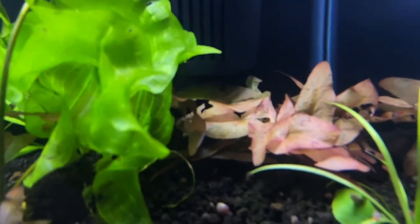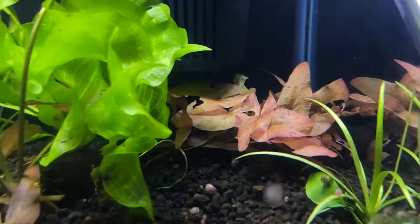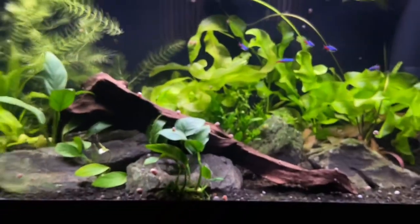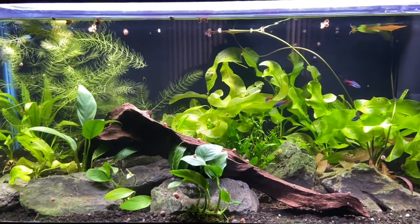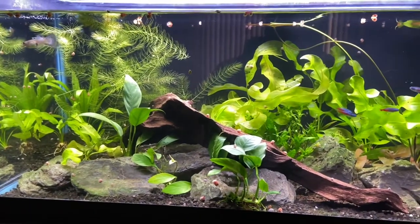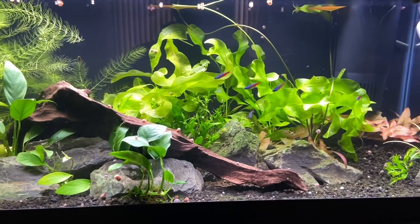There's my tiger lotus — you can see all the bites taken out of it. The tank looks pretty good for how much neglect I've given it — no fertilizer, nothing for two weeks. I've been so busy working on the house and getting it ready to sell.